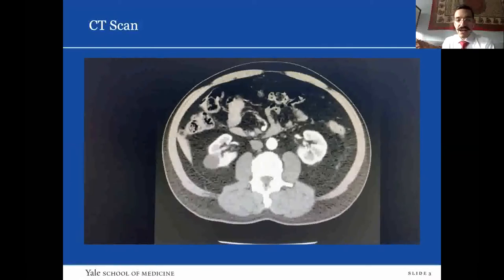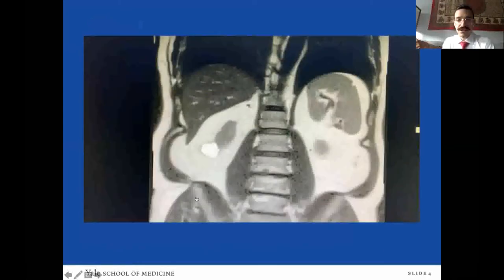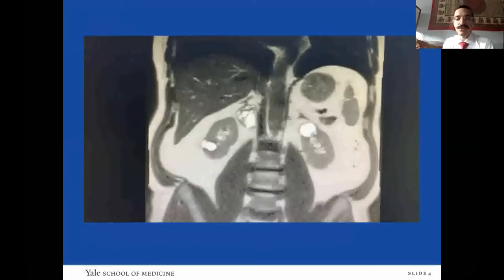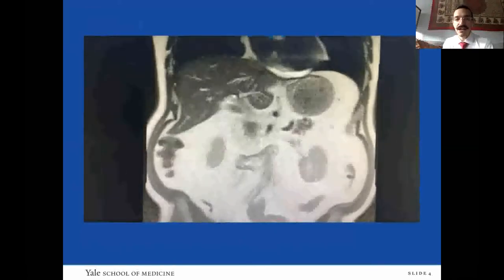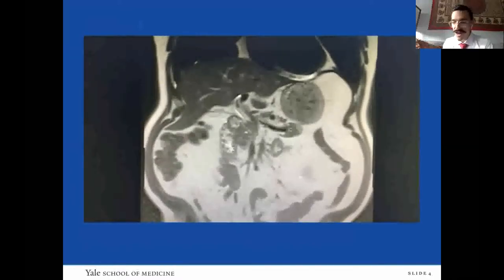He had a follow-up MRI of the lesion for better visualization. He had some simple cysts in the kidneys and this partially cystic, partially solid mass in the right adrenal gland, again abutting the renal vasculature and the IVC. He also had a PET scan which demonstrated avidity only in the right adrenal gland and no evidence of any metastatic disease.